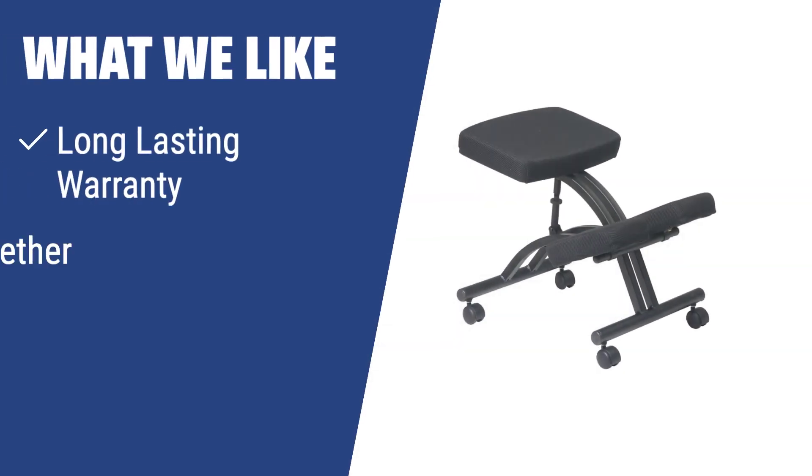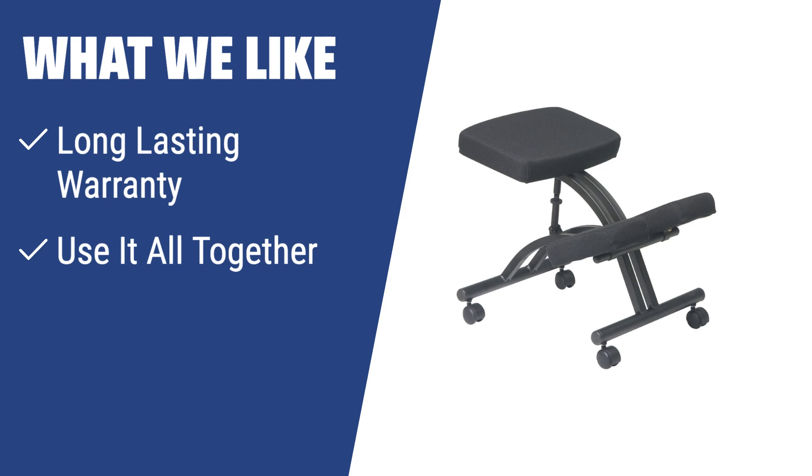What we like: For those looking for a memory foam experience, the OfficeStar ergonomic chair is a top choice. The memory foam padding ensures lasting comfort and support. If you want a chair that promotes good posture for both adults and children, this is the chair for you.